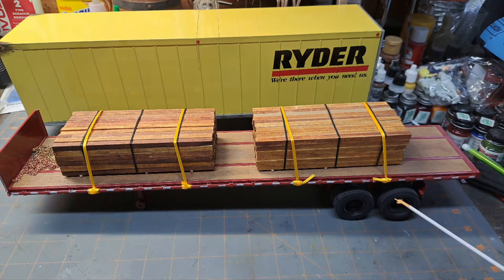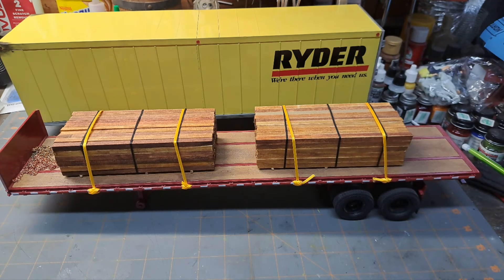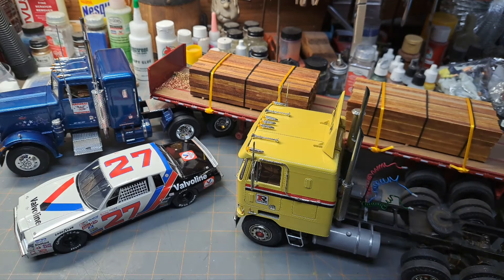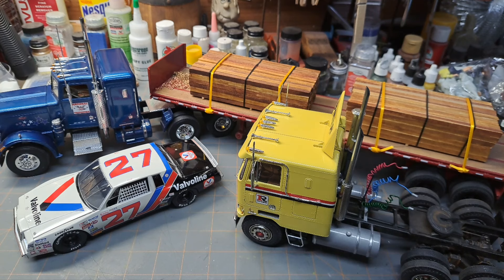Like I said, this wasn't 100% started this year - I already had the rear tandems done pretty much - but I did paint it this year, did the bed this year, and did the loads on it this year, so it counts as my 2023 build. A little cramped but for lack of space that's about as good as I could get it right there. And you can see here I've got this one coupled up to the 359. That's my 2023 builds.